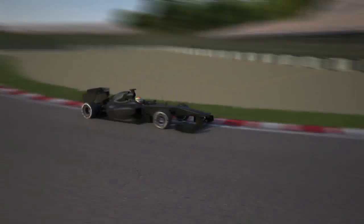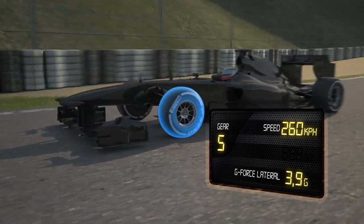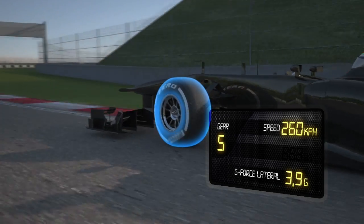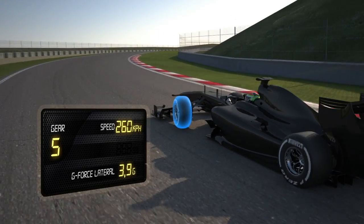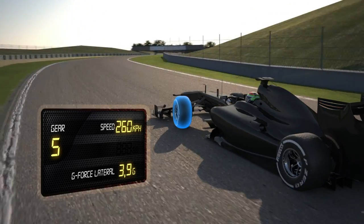Turn 3: the cars accelerate all the way through the corner, reaching a maximum speed of 260 kph. The front left tyre has to cope with a sideways force of 3.9g for a prolonged period of time, adding to the notable amount of wear.